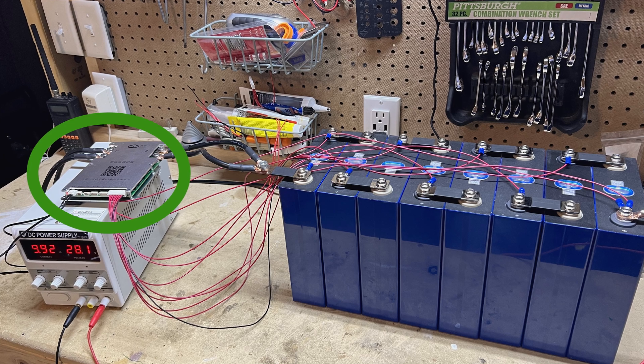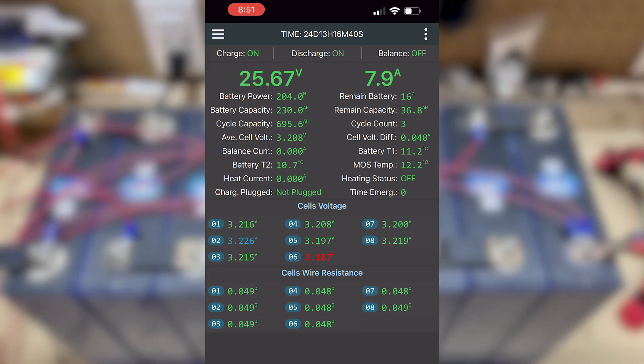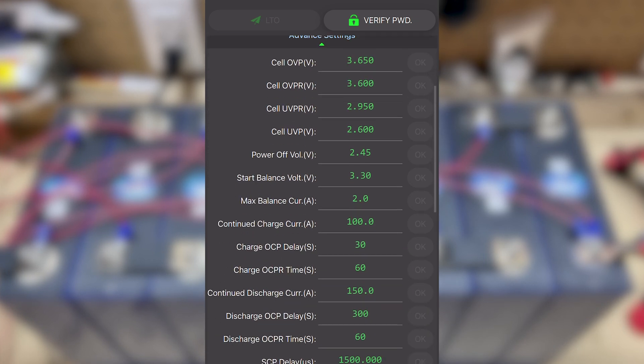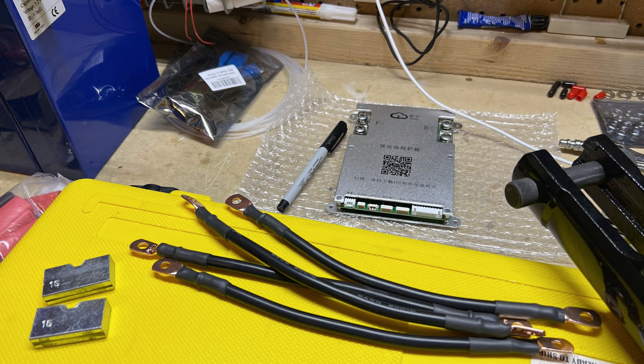I also purchased the JKBMS — I'll leave a link in the description below. This BMS is absolutely fantastic: it's a smart system with Bluetooth, provides 2 amps of balancing, and has many adjustable parameters. Overall, the JKBMS is a great little system to safely operate and manage the new battery system. One note: I chose to make my own cables for the BMS and opted not to use the standard ones.